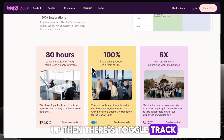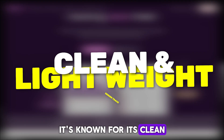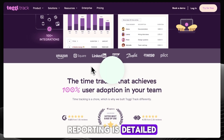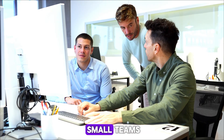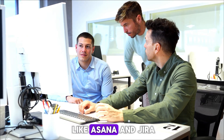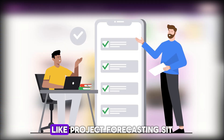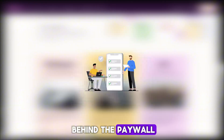Then there's ToggleTrack, which sits in the middle ground. It's known for its clean, lightweight design and frictionless tracking. Reporting is detailed enough for freelancers and small teams, and integrations with tools like Asana and Jira make it easy to fit into existing workflows. But some of its deeper features, like project forecasting, sit behind a paywall.